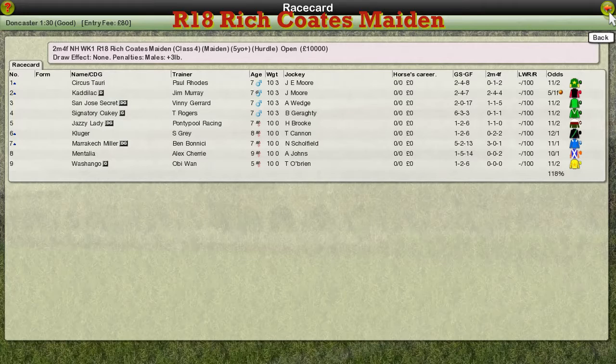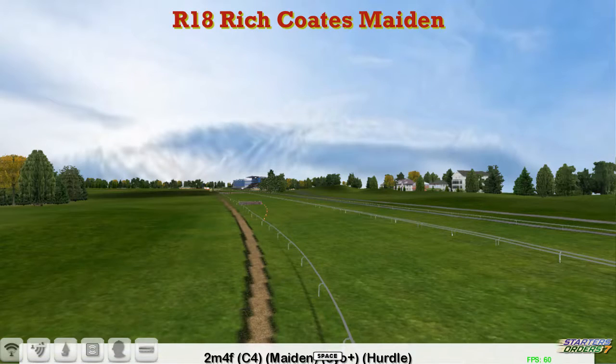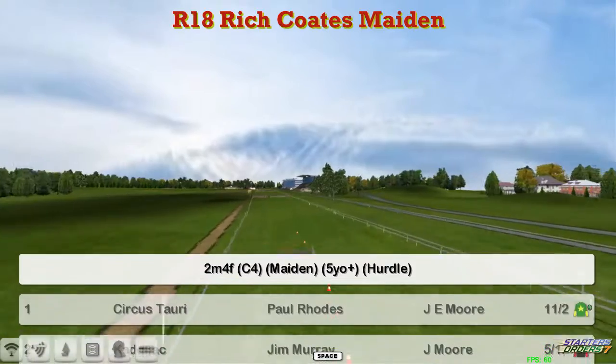The Rich Coats Maiden is next. It's a two-mile-four hurdle race. Relatively small field here. Number one is Circus Towery for Paul Rhodes.